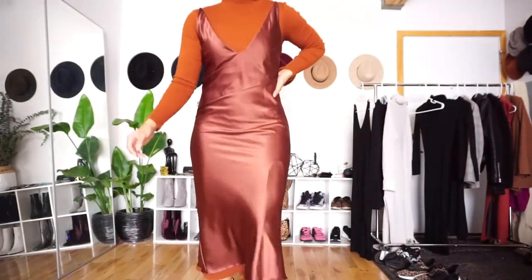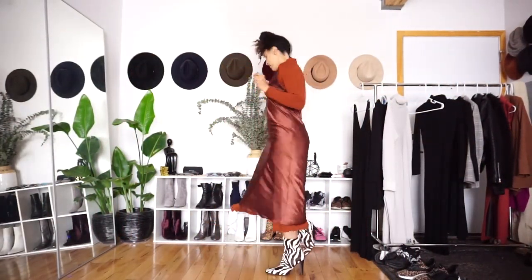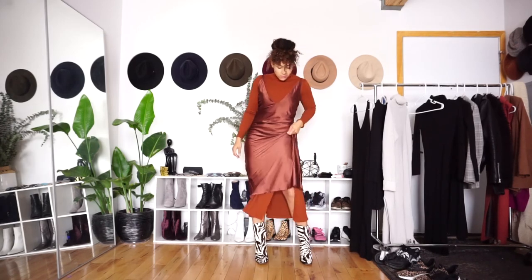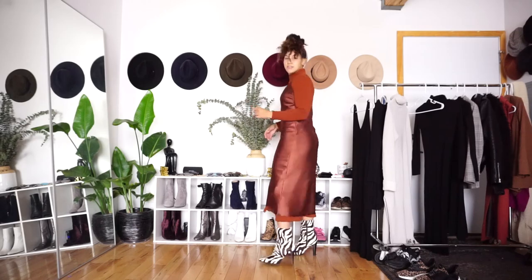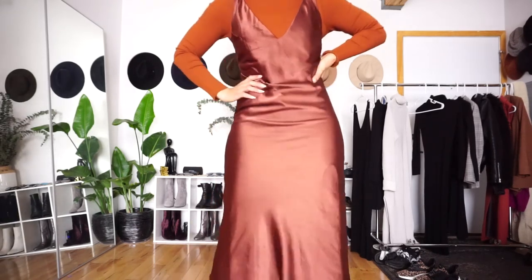Another way I really like to style this dress is actually underneath slip dresses. I had the perfect matching color slip dress, so it helped me get more wear out of that piece and give a little formal yet warm evening look.